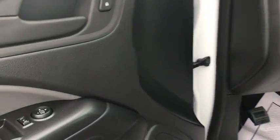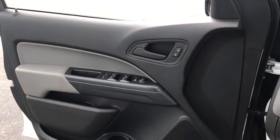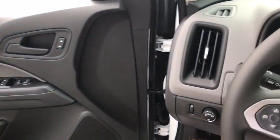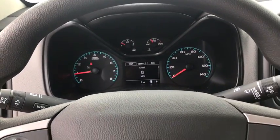Cloth seat trim, power driver's seat, front bucket seats, passenger vanity mirror, Audi color door handles, front wheel independent suspension, low tire pressure warning, radio data system, four-piece floor mat set.